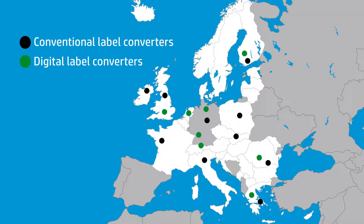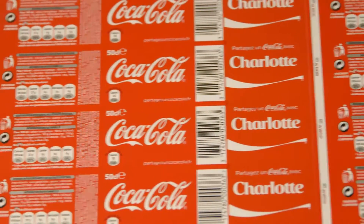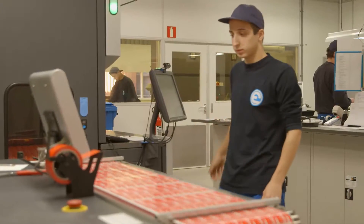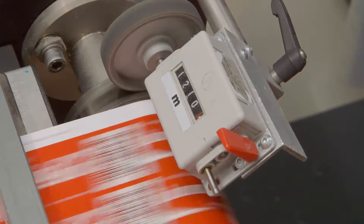Three shifts per day to print the personalized data. We are talking about almost 800 million labels, and it demonstrates that digital, while it was invented for short runs at the very beginning, today it's a very mature technology. HP Indigo can cope with small runs, medium-sized runs and very long job lengths.